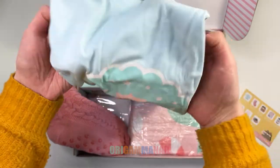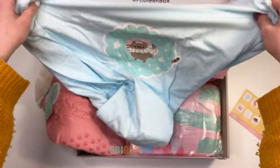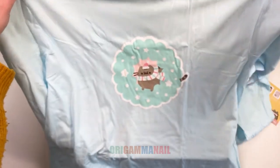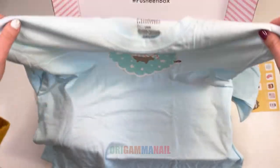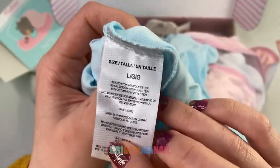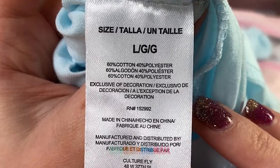Then there's a pale blue long-sleeved shirt. I think it's cute and I plan to use it as a pyjama shirt. The material is 60% cotton and 40% polyester, which is pretty standard.